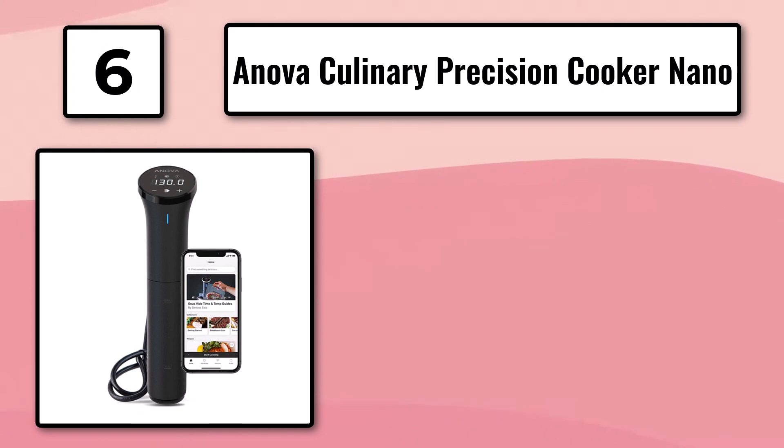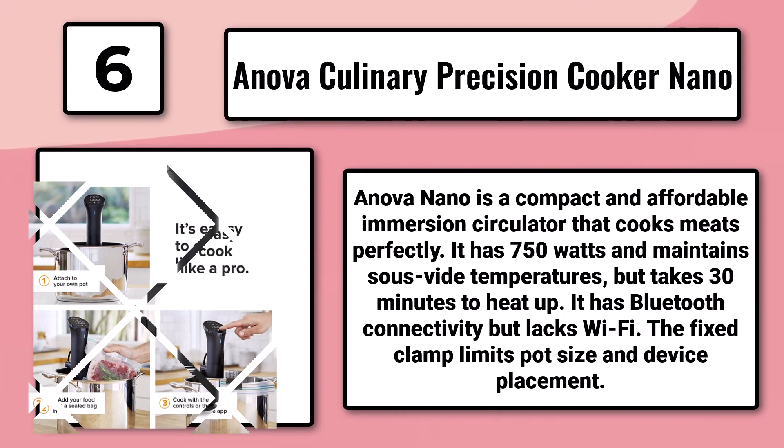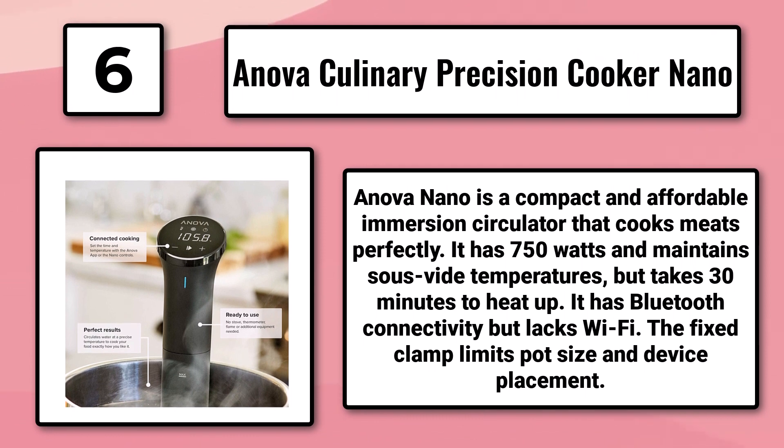Number 6: The Anova Culinary Precision Cooker Nano. The Anova Nano is a compact and affordable immersion circulator that cooks meats perfectly. It has 750 watts and maintains sous-vide temperatures, but takes 30 minutes to heat up. It has Bluetooth connectivity.